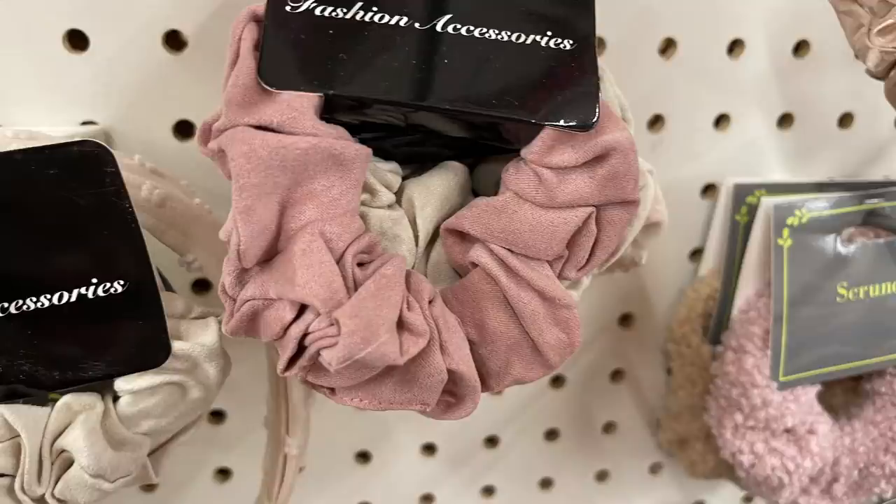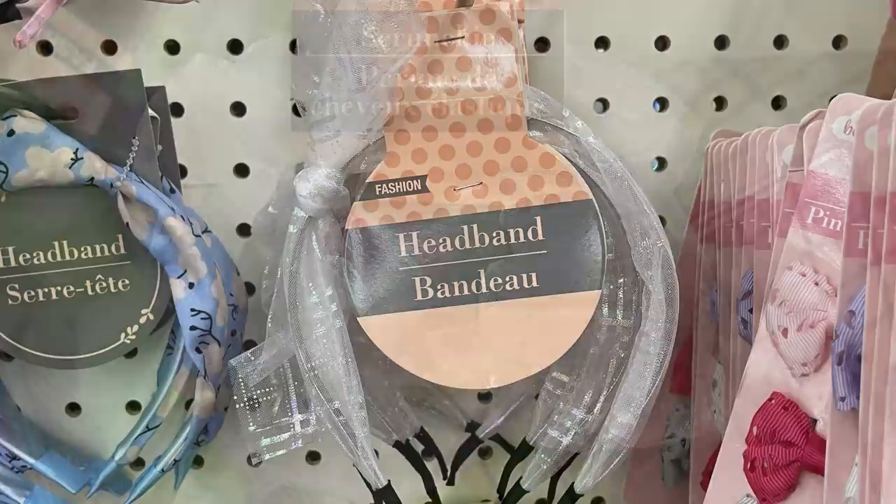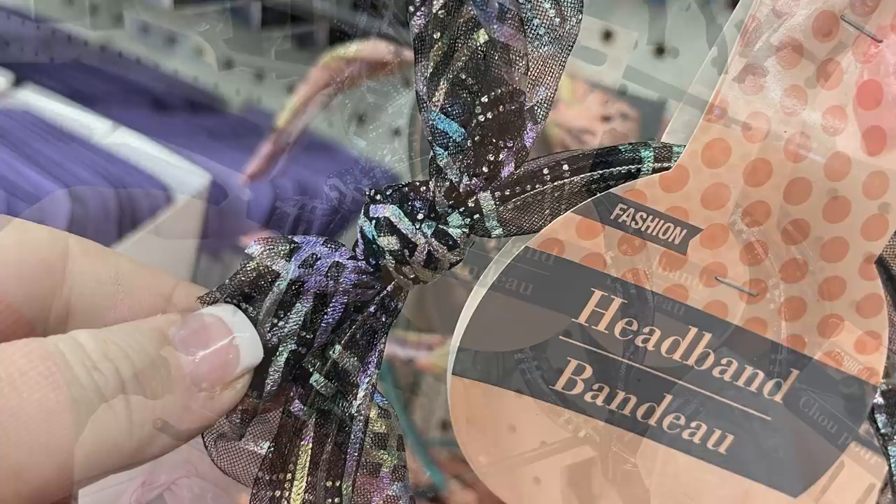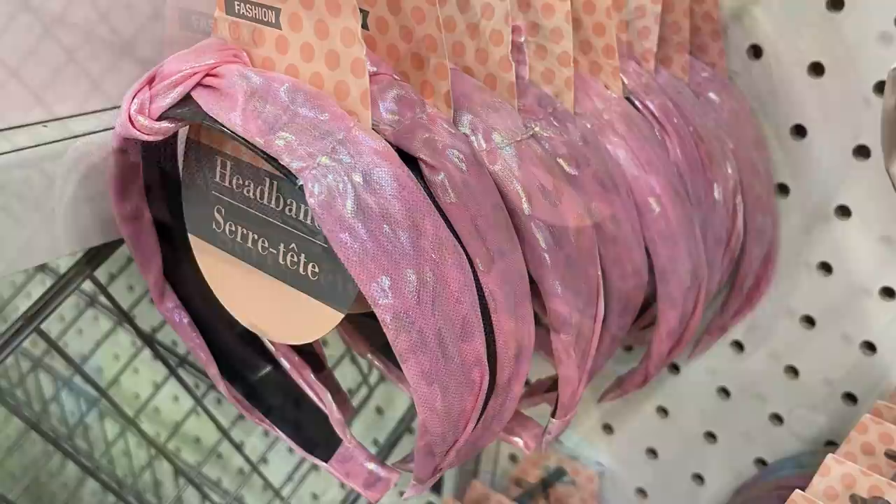They had large hair bows — a white iridescent bow with a matching scrunchie and headband with a bow on top. These are the wider headbands. They also have a black version with holographic rainbow-effect colors — the bow, headband, and scrunchie all match. They also had rainbow-looking headbands and pink ones.